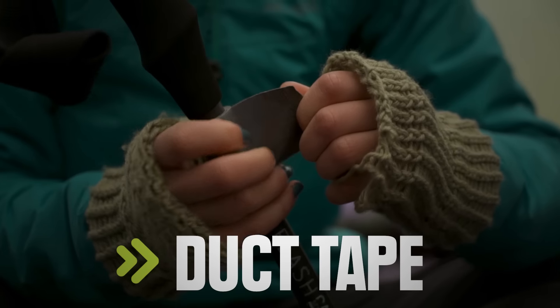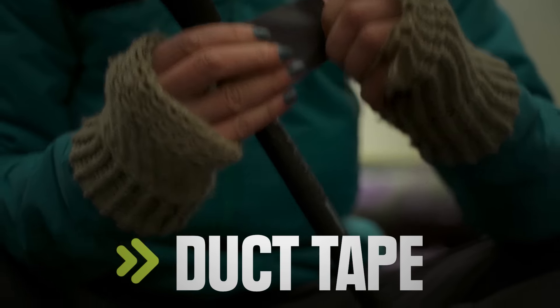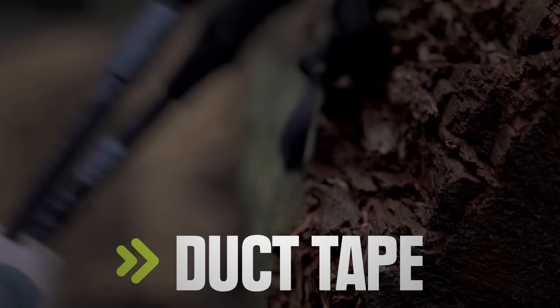Duct tape is an easy lightweight fix for everything from a ripped sleeping bag to preventing a hot spot from becoming a blister. Store a few lengths of it wrapped around your trekking pole for quick access.